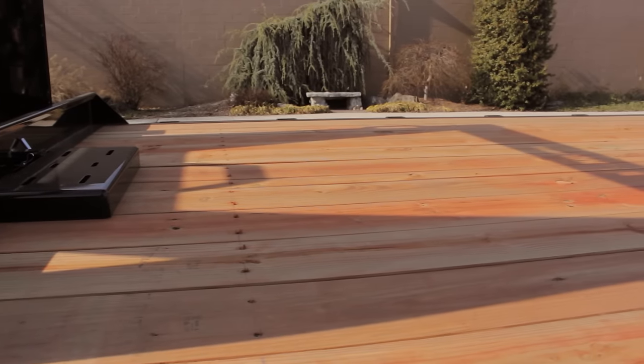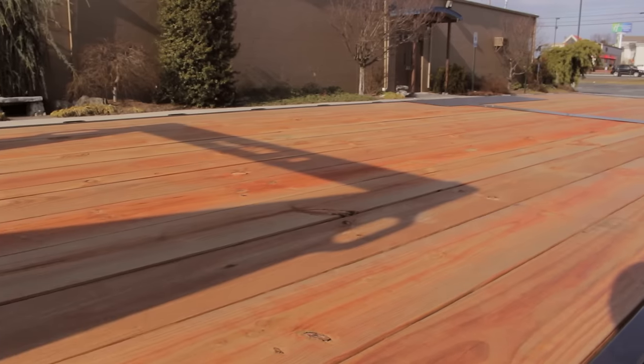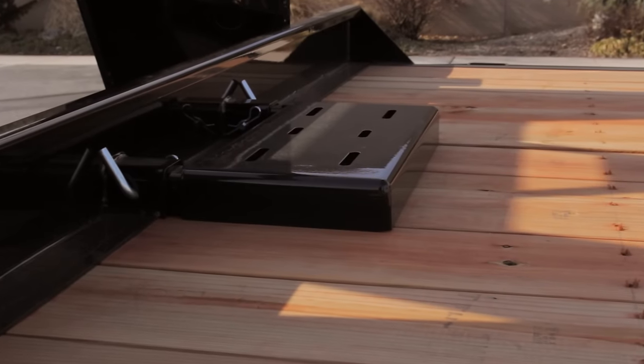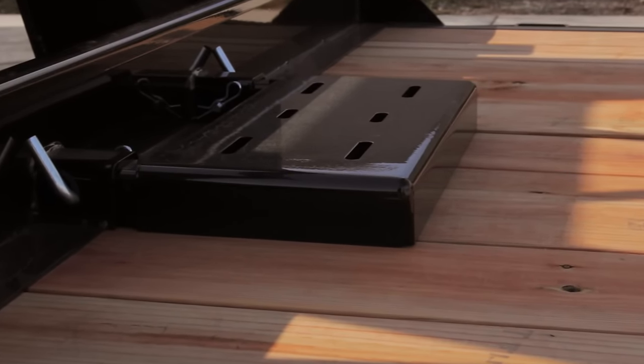All B-Wise equipment trailers are decked with 2-inch Duracolor decking, pressure treated and infused with a rich stain for a long-lasting deck. The welded winch plate under the decking is standard. This model is shown with the optional removable winch mount.